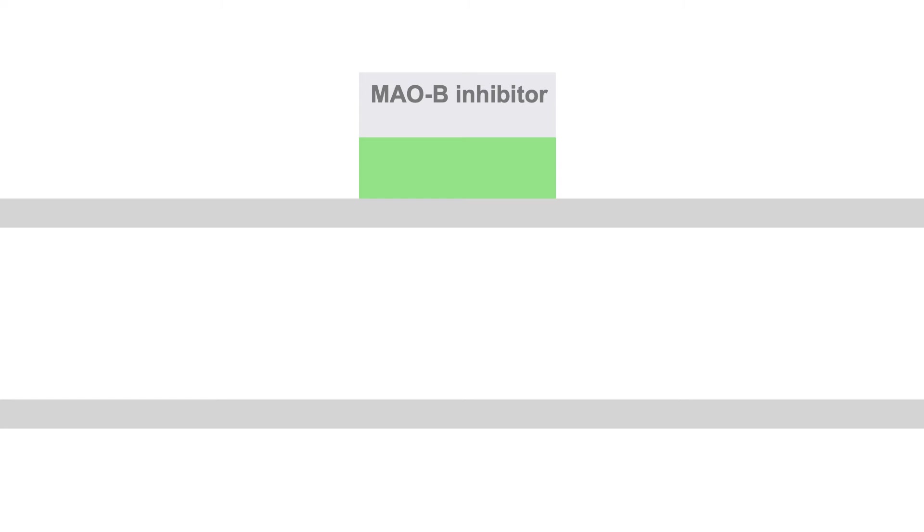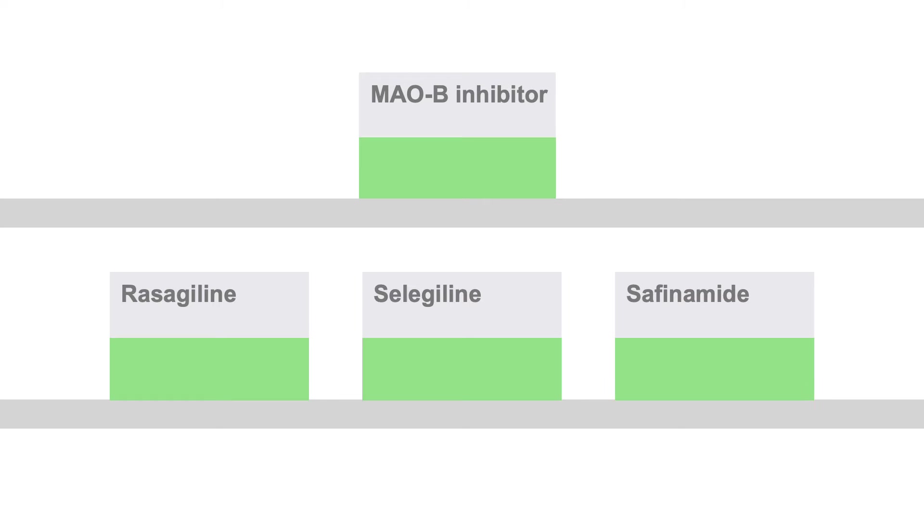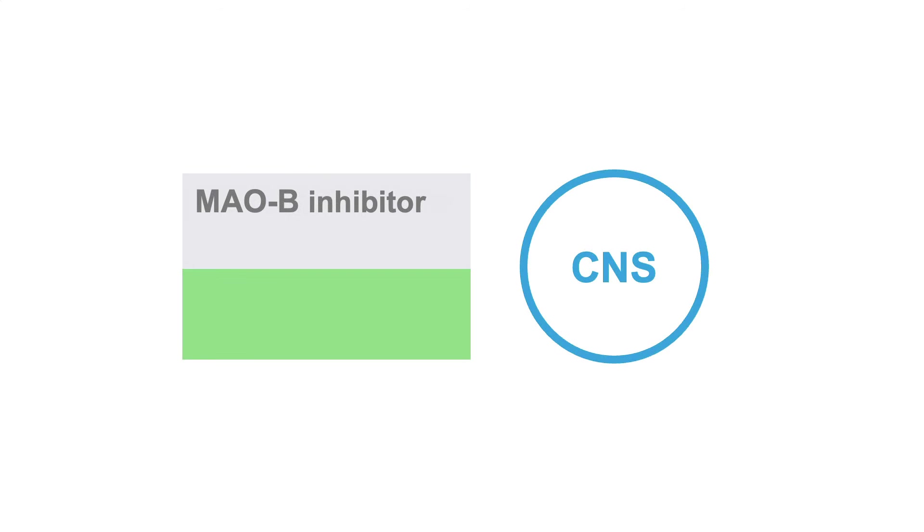MAOB inhibitors, such as rasagiline, selegiline, and safinamide, prevent levodopa breakdown in the central nervous system (CNS).